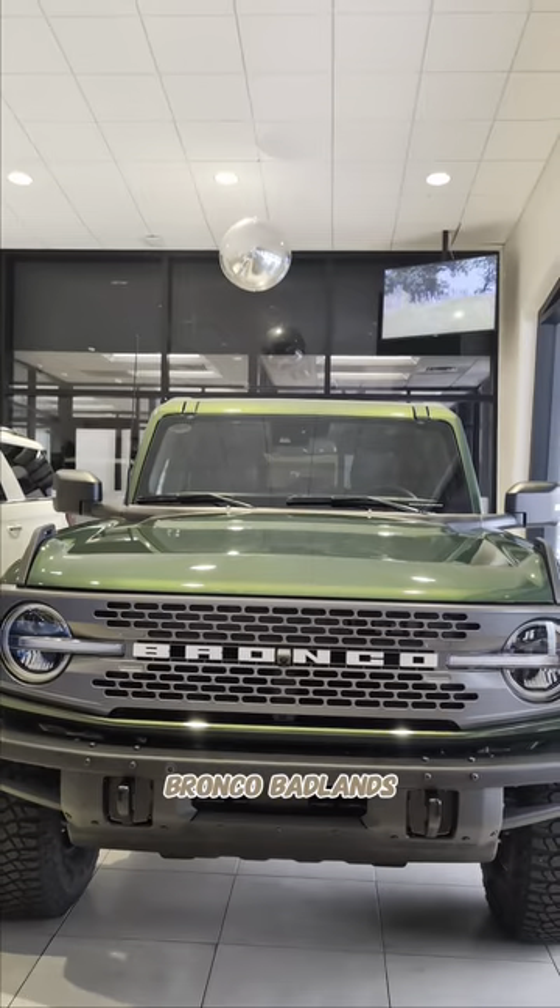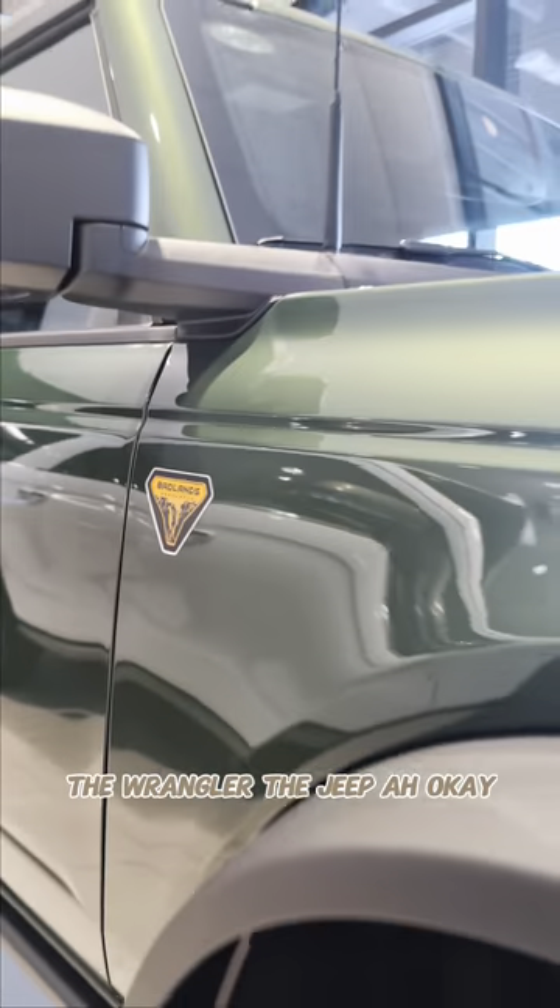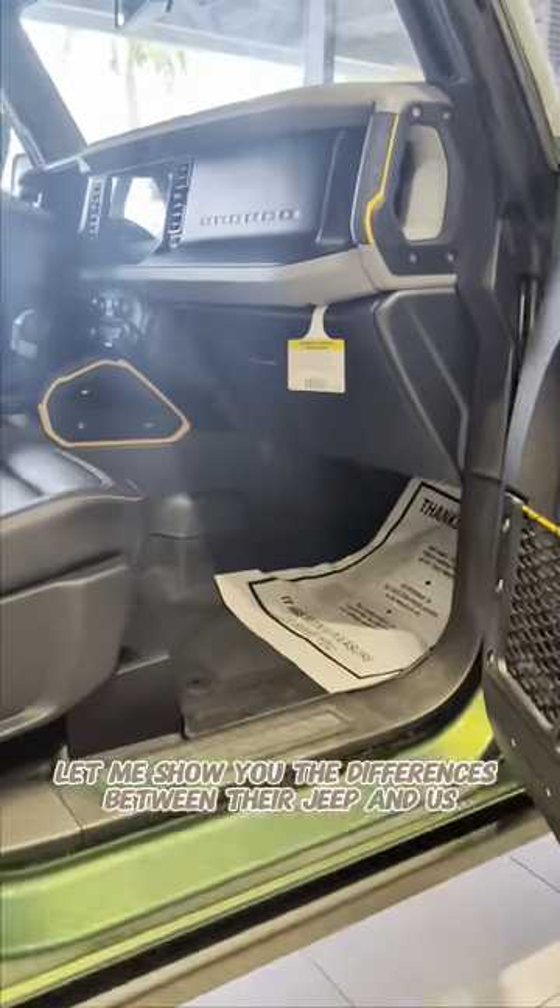2024 Bronco Badlands. You know, people say the Wrangler, the Jeep — okay. Let me show you the differences between a Jeep and us.